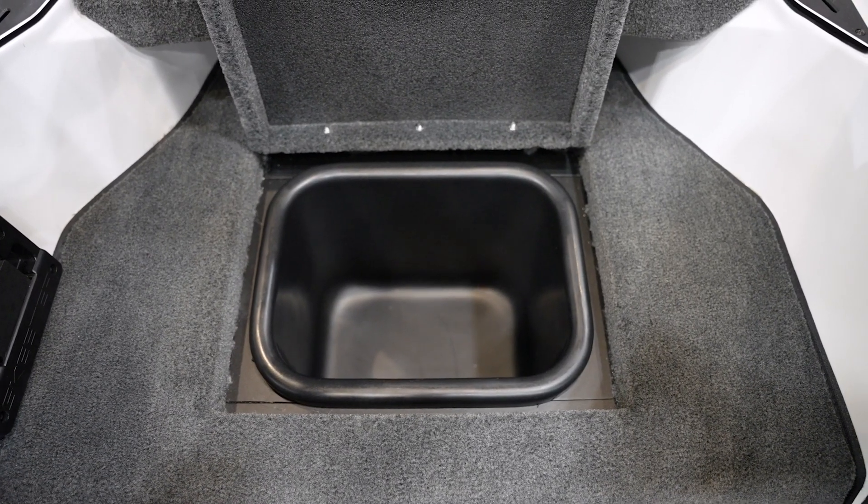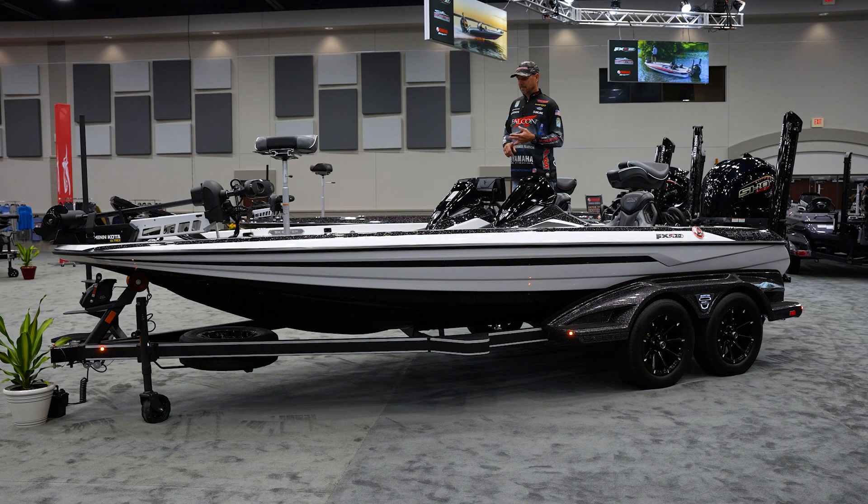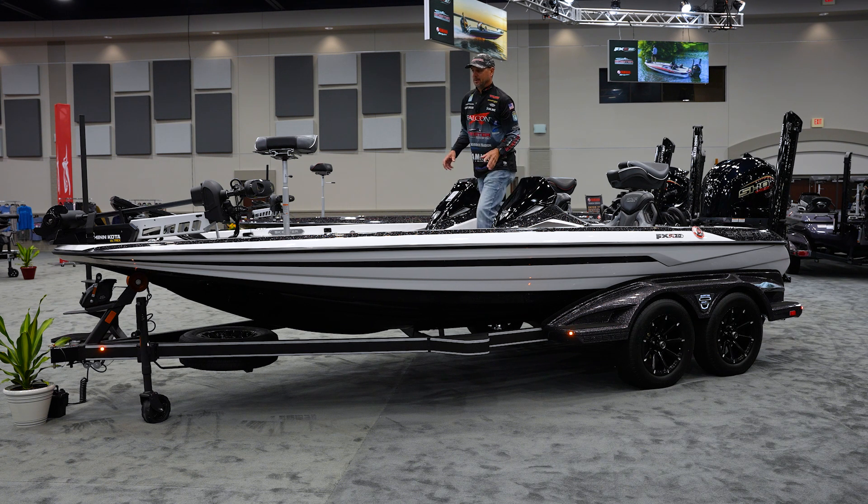One of the things I really love, and it's simple, is the trash can in the floor. These days there's nothing that goes out of the boat — from cut fish line to baits. I'm sitting right here, I can reach down to the floor. At the end of the day when I go to fill up, I just dump it right into the trash can at the gas station.